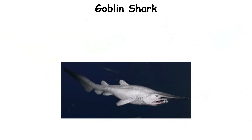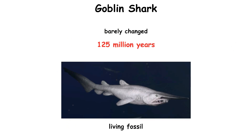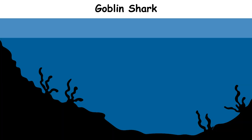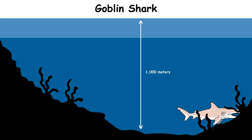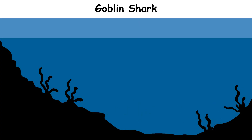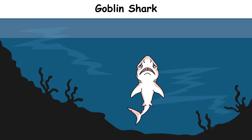Goblin Shark. The goblin shark is often called a living fossil, because it has barely changed for 125 million years. It lives deep in the ocean, usually around 1,000 meters below the surface, but it has been seen much deeper. At these depths, the water is dark, cold, and food can be difficult to find.